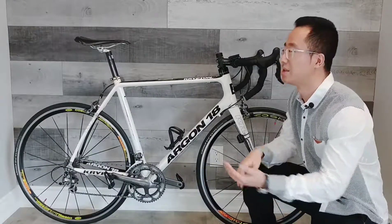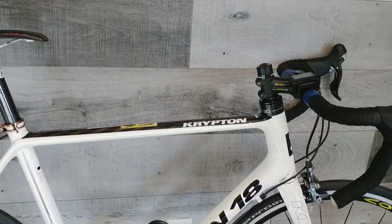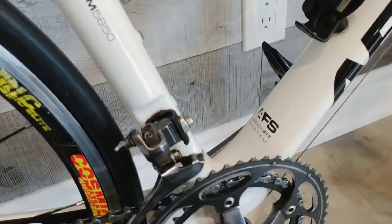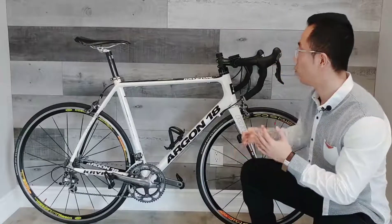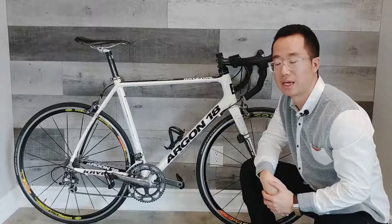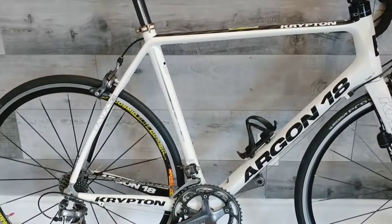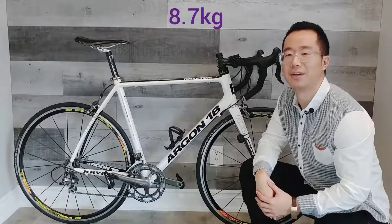The distance from the tip of the saddle to the handlebar is 57 cm, and the distance from the top of the saddle to the center of the bottom bracket is 76.2 cm. The handlebar width is 47 cm. With all those lightweight materials and components, this bike weighs 19.22 pounds or 8.7 kg.